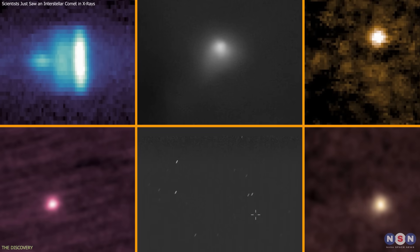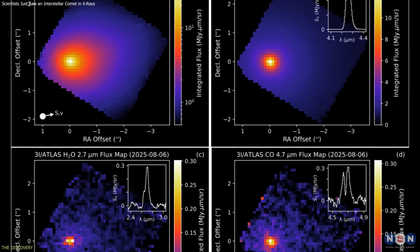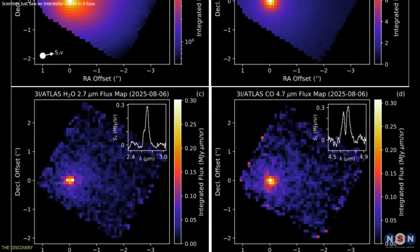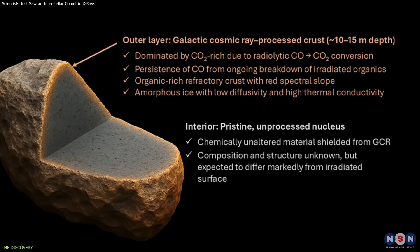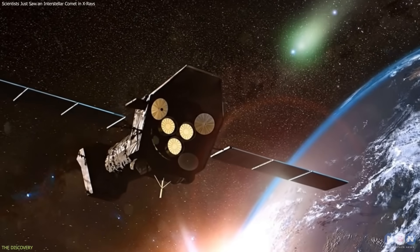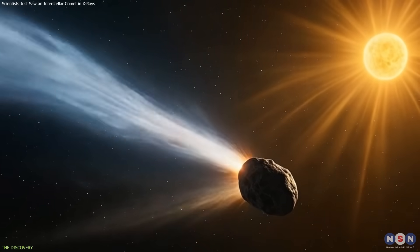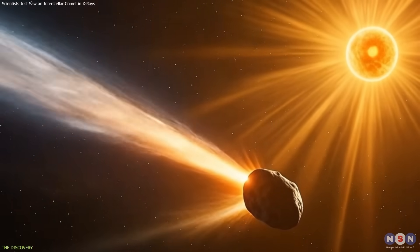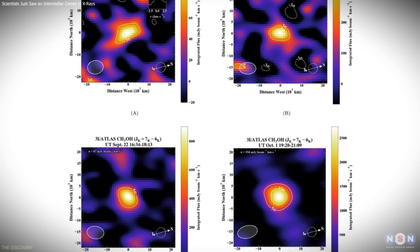At the same time, the comet has been observed at other wavelengths. Infrared studies have already detected gases such as water vapor, carbon dioxide, and carbon monoxide. XMM-Newton's observations add a complementary perspective by focusing on how the comet gases interact with the solar environment, rather than simply identifying which molecules are present.